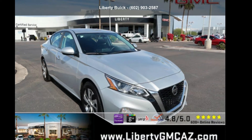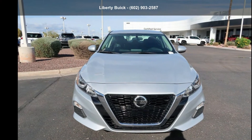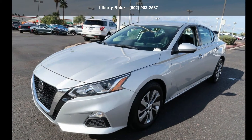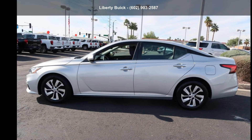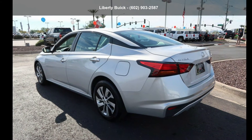Presenting the Nissan 2019 Altima 2.5 S Sedan. If you are looking for an automobile with great features, look no further. If you are looking for a solid pre-owned car, this might be the one. Don't let this vehicle get away — call or click to schedule a test drive today.